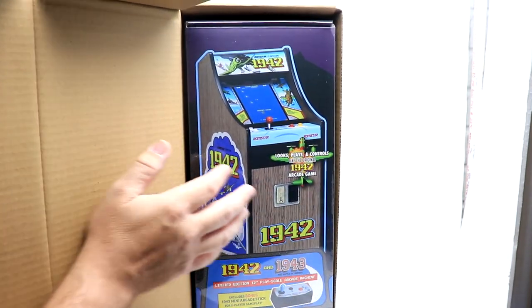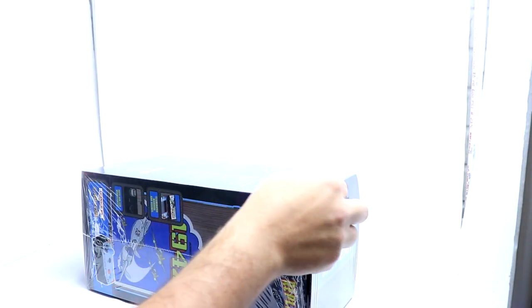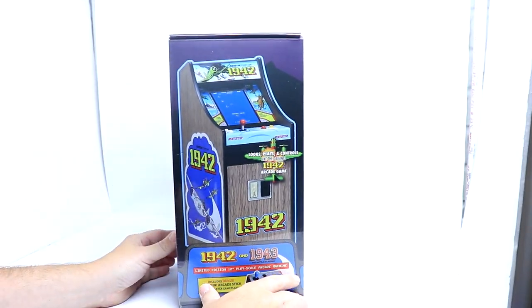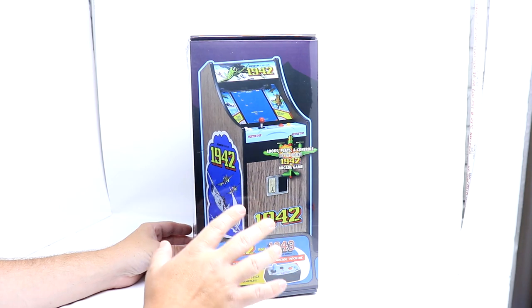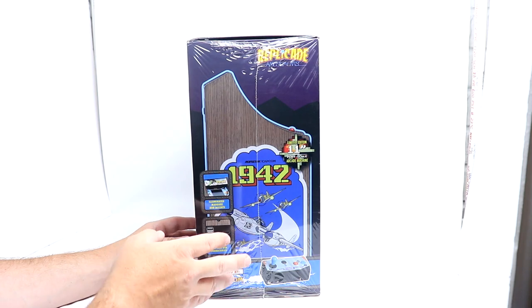Look at that — look how beautiful that is! We'll pop this out, and I want to check that back corner — no, it did not get dinged up in transit. So a nice shrink wrap and everything on it. Beautiful artwork — 1942 and 1943 ROM on here. It looks, plays, and controls like the original, with great artwork on the side.